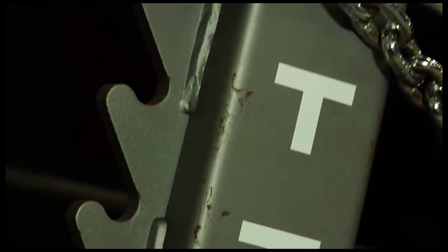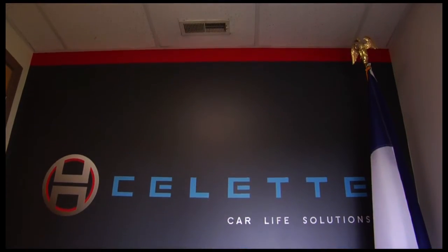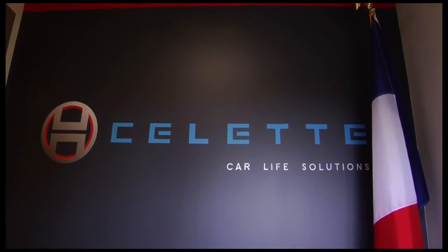Sellette can be considered the world leader in the collision repair industry because of its accuracy. With the repair system we provide the customer, there is no other system that can be as accurate as we are. If the equipment your body shop is using has the name Sellette, rest assured you've got the world's greatest.